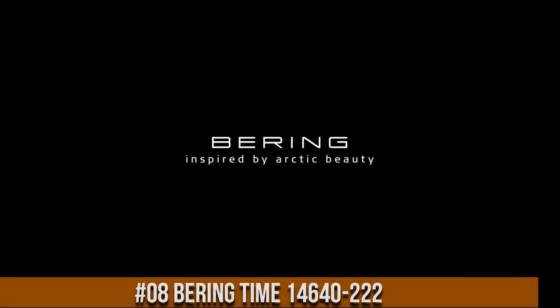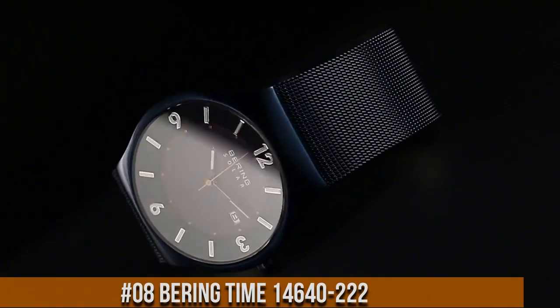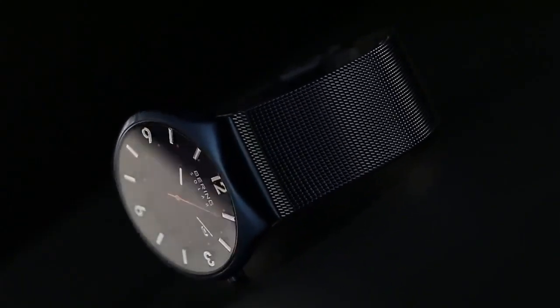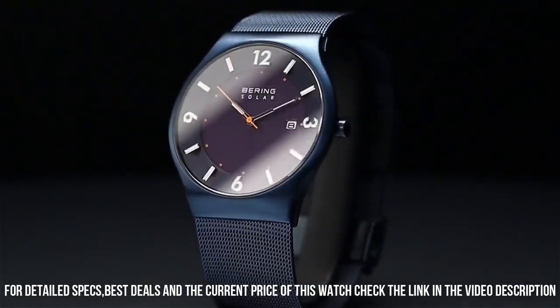Number 8: Bearing Time 14640-222. Very pleased with this fashionable watch. I don't have to worry about buying batteries or charging it.